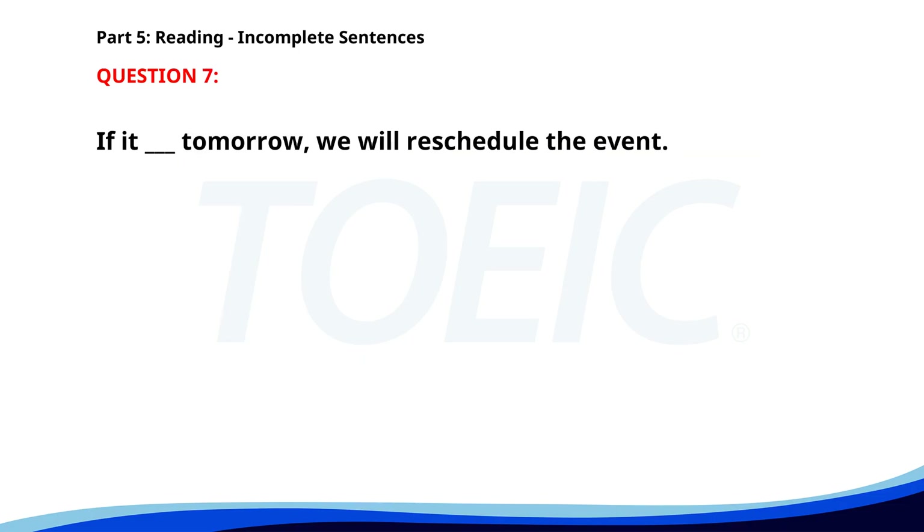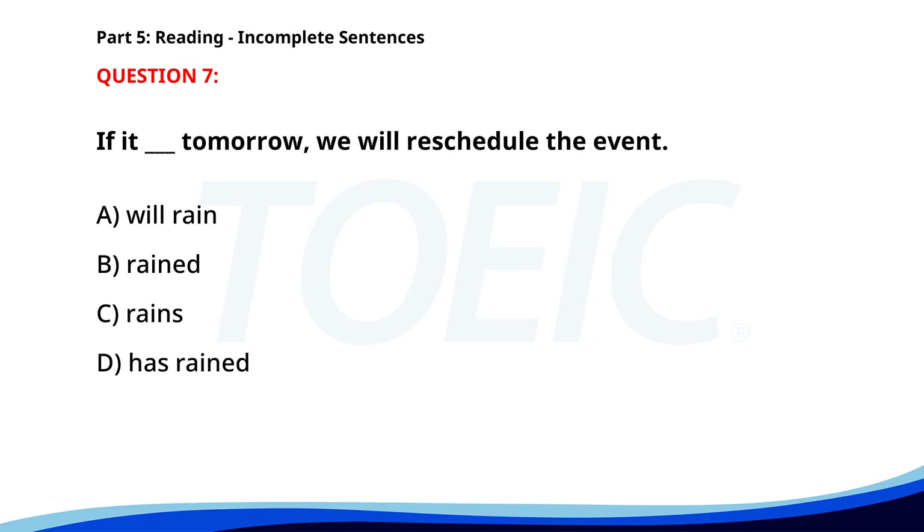Number seven. If it ___ tomorrow, we will reschedule the event. A. Will rain. B. Rained. C. Rains. D. Has rained. The correct answer is C: Rains.